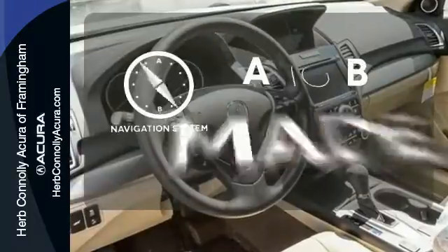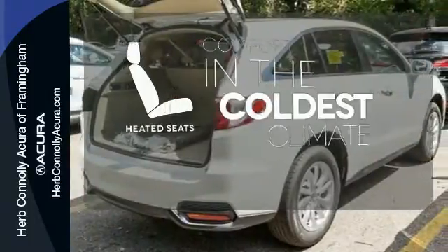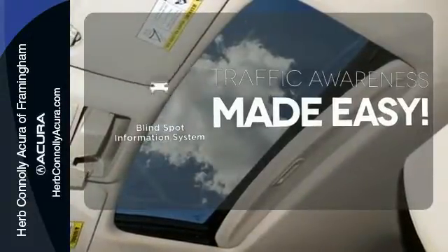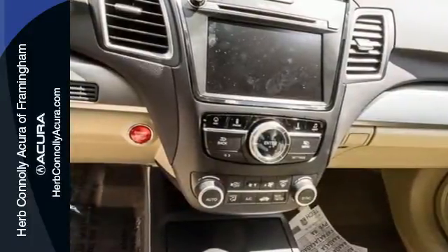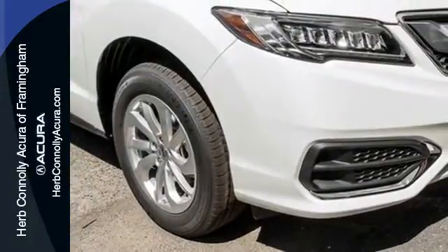Never feel lost again with the navigation system. The heated seats keep you comfortable no matter how cold it is. The blind spot indicator helps you maneuver through traffic. This RDX is ready to shoulder your everyday burdens and do it with sophistication and class. Make it yours today.